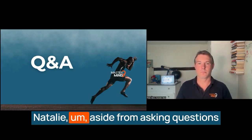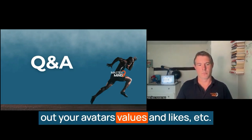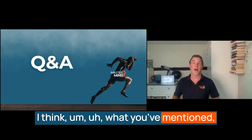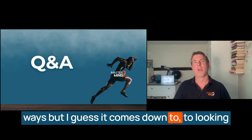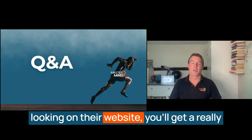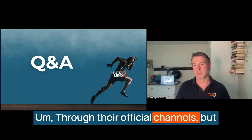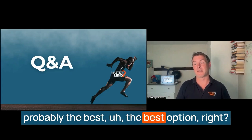We've also got a question from Natalie: aside from asking questions to your current clients, how can you find out your avatar's values and likes? That's a really great question, Natalie. I think asking them is probably one of the easiest ways, but it also comes down to looking through their collateral and their material, looking on their website. You'll get a really good understanding of what a company is like from the messaging they're using through their official channels. But asking them is probably the best option.